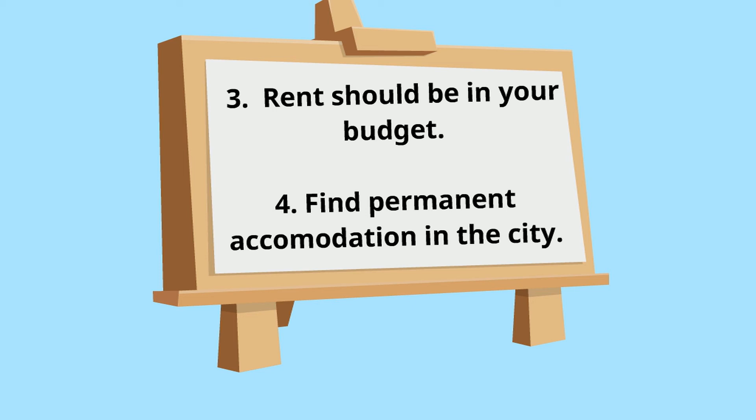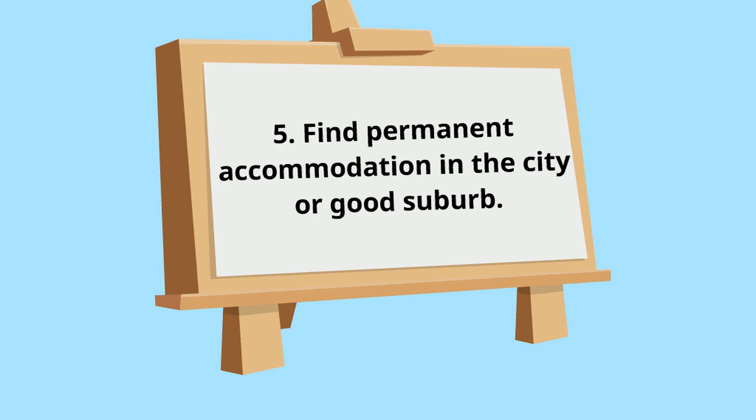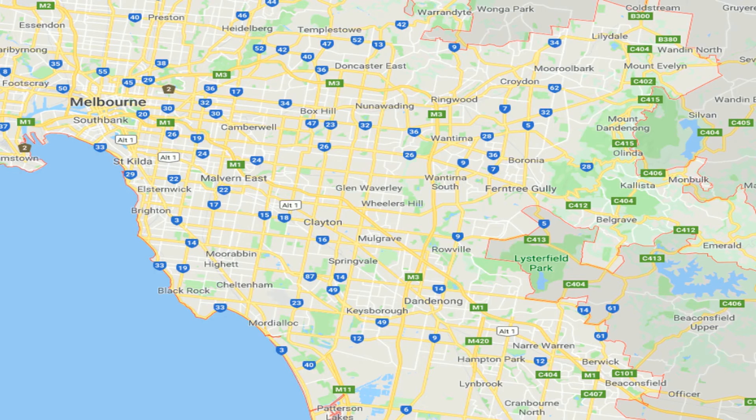We will provide more information on budget and financial planning for international students in our next videos. Four: it's best if you can find your permanent accommodation in the city or closer to the city so that you can get more part-time job opportunities. Five: we would suggest that you look for your permanent accommodation in the city or in a good suburb. Some of the good suburbs you may consider are Camberwell, Hawthorne, Riversdale, Clayton, Caulfield, Malvern, Malvern East, Glen Iris, Elsternwick, Prahran, South Yarra, Richmond, St Kilda, Murrumbeena, Oakleigh, Burwood, etc., depending on your university location.